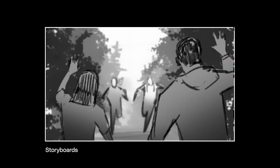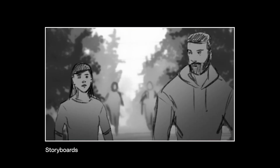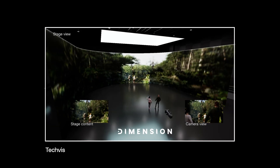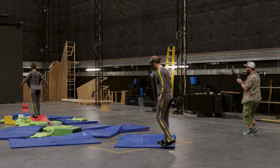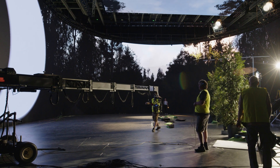The demo that we're doing starts with a hand-drawn storyboard. We're going to create a shot of four characters hiking in a forest. The demo is a proof of concept for our special situation, which is two stages next to each other — we've got motion capture next door in stage two, and then we have the LED volume here.